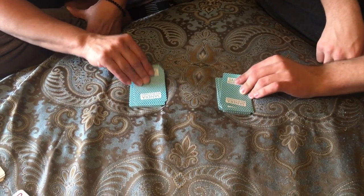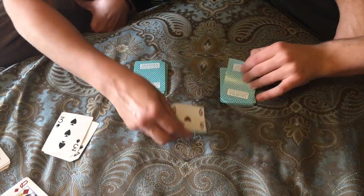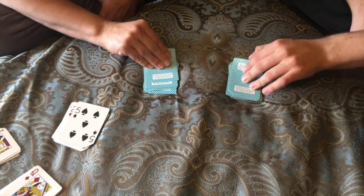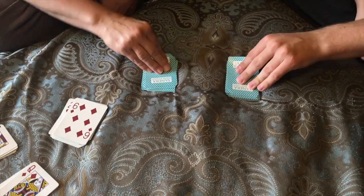One, two, three. Twelve — that might have been a tie. Ten, ten — so I won both. Sixty. I'm kicking Logan's booty.